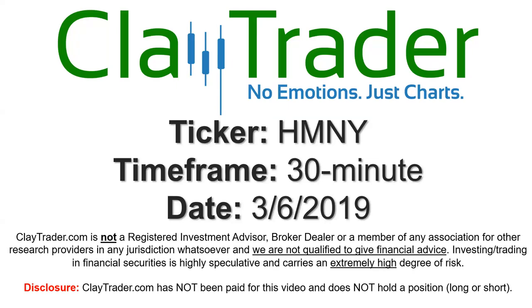Hey, it's Clay and this will be a video chart on ticker symbol HMNY. We will take a look at the 30 minute time frame.